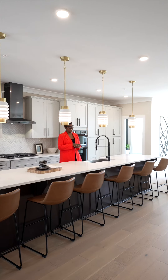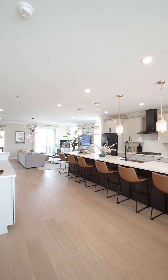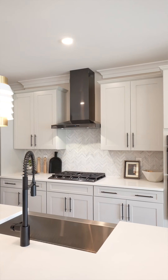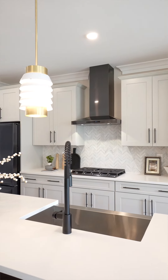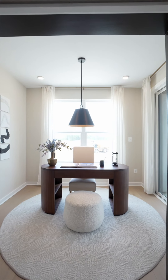We are in everyone's favorite part of the Vista model. This stunning kitchen offers a 15-foot island, customizable appliance package, and a wall pantry. Off of the family room, there is an optional study for those that work from home.